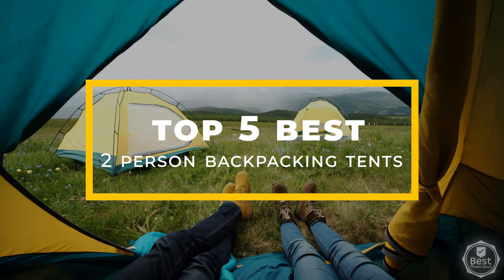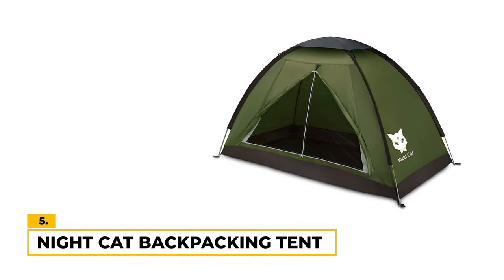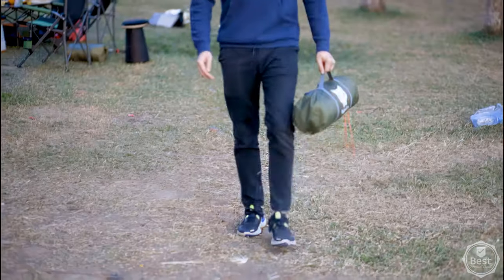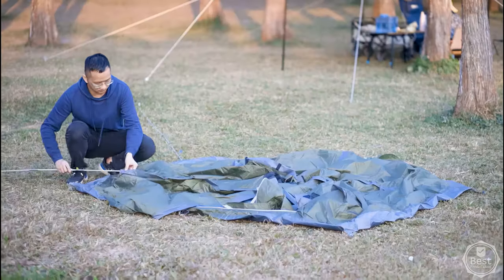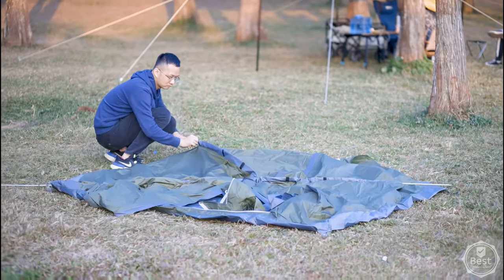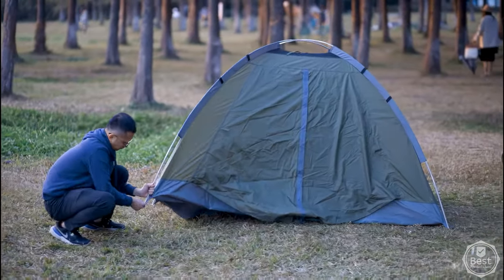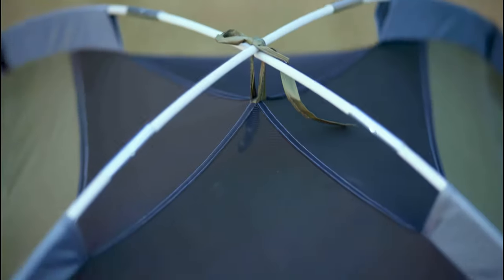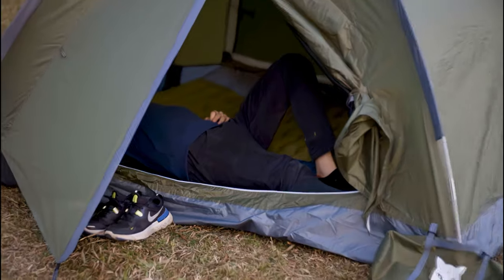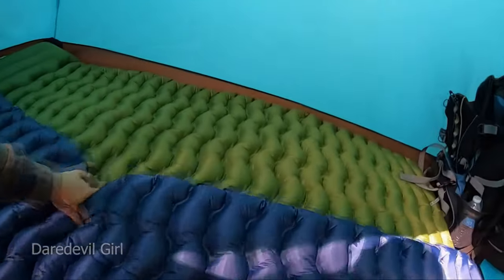Number five: the Nightcat Backpacking Tent. The Nightcat Backpacking Tent is a solid choice for those looking for a good lightweight and waterproof tent on a budget. With a packed size of 16.5 by 4.7 by 4.7 inches, it's easy to carry in a backpack, making it ideal for backpacking trips. The pitched sleeping area of 7.2 by 4 by 4 feet provides ample space for one person, with the potential to squeeze in a second.